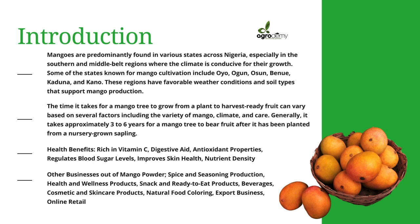The time it takes for a mango tree to grow from a plant to harvest-ready fruits can vary depending on several factors, including the variety of mango, the climatic condition, the care given to the plant, and the soil. Generally, it takes approximately three to six years for a mango tree to bear fruit after it has been planted from a nursery-grown sapling.